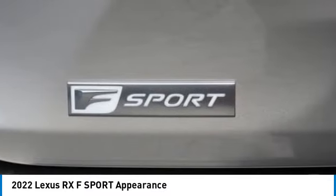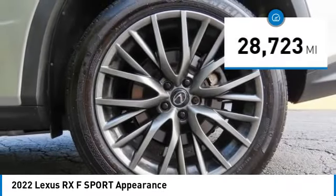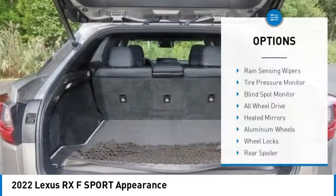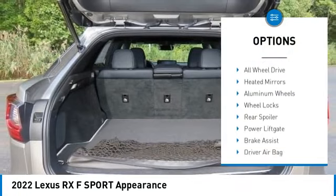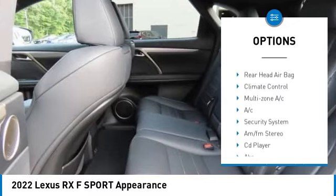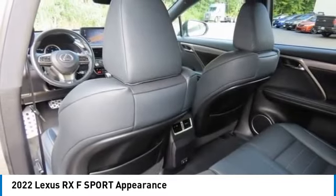This vehicle has less than 30,000 miles. Here are some of this vehicle's great options: rain sensing wipers, tire pressure monitor, blind spot monitor, all-wheel drive, heated mirrors, aluminum wheels, and wheel locks.